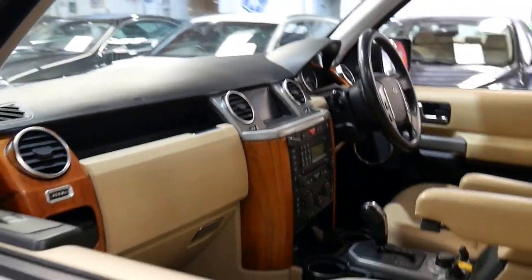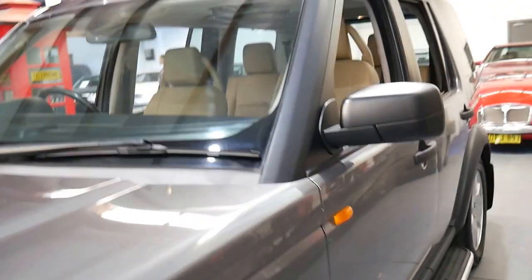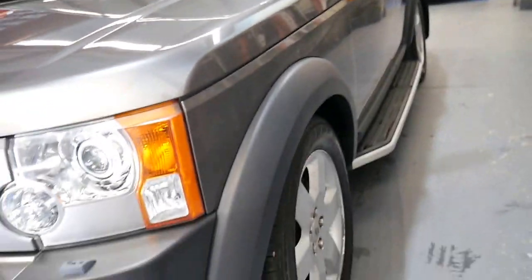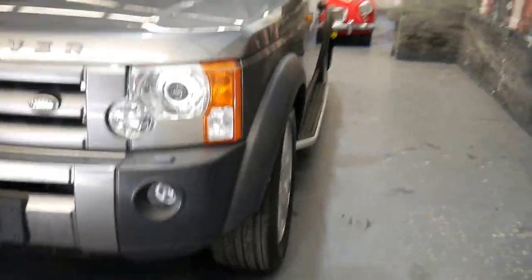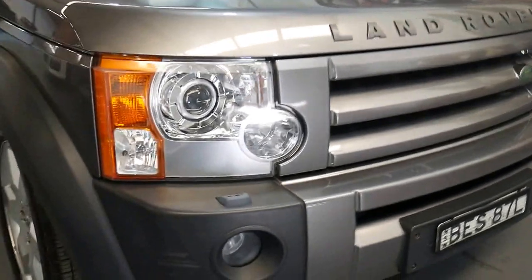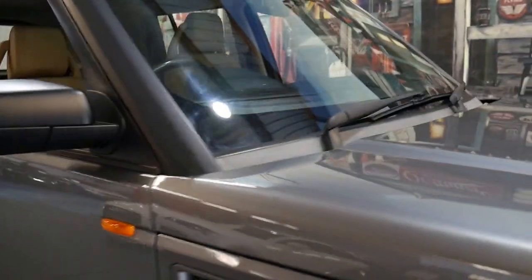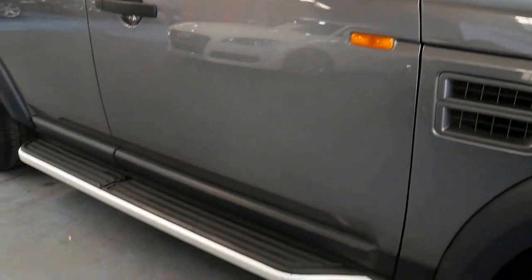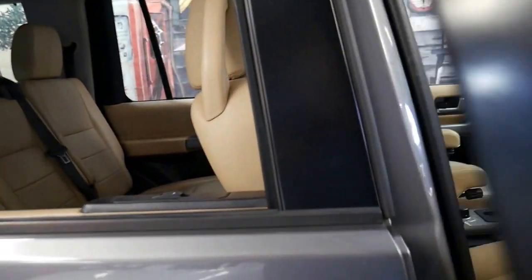I have driven it — it drives absolutely beautifully and it's just nice to have all those features. I think when you buy a Land Rover or Range Rover, it's exactly what you want. The paintwork is excellent; there's a little scuff on the front bumper bar which may even just buff out. It does have the side steps, which is also a great feature.